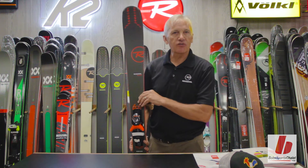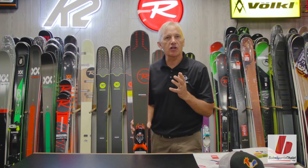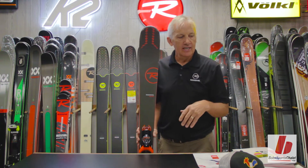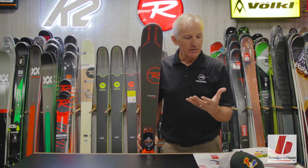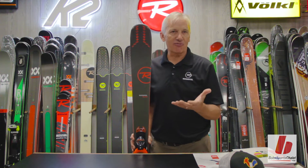Hi there. Dino Dudnak with Rossignol here at Bob Chalet to talk to you about the new Rossignol Experience men's and women's collection of skis. The Experience family of skis for Rossignol is really our cash cow. This is a family of skis known as All Mountain and they deliver a ton of freedom.